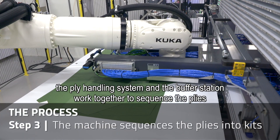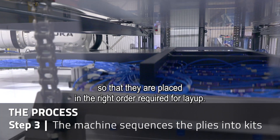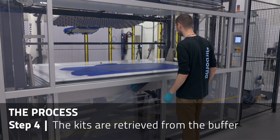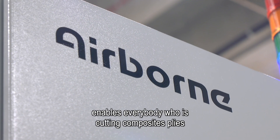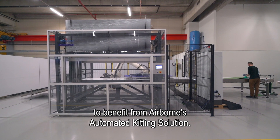Once all the plies are loaded in the buffer station, the ply handling system and the buffer station work together to sequence the plies so they are placed in the right order, ready for layup. As the kits are ready, the operator retrieves them from the buffer station. Seamless integration of bespoke hardware and software enables everybody who is cutting composite plies to benefit from Airborne's automated kitting solution.